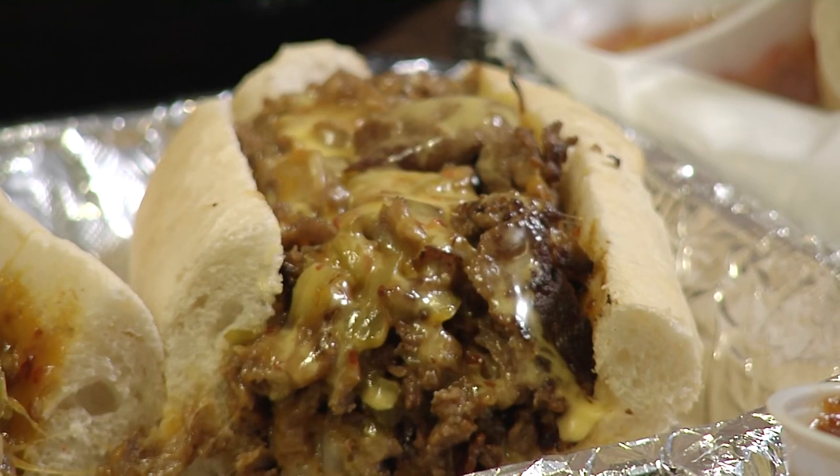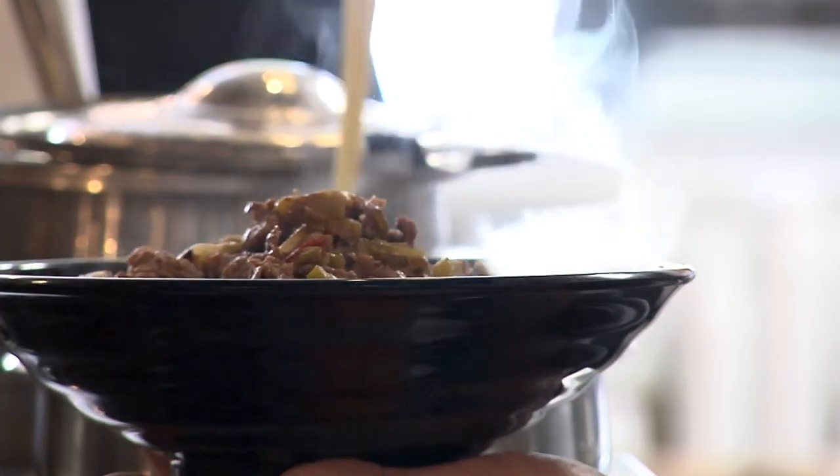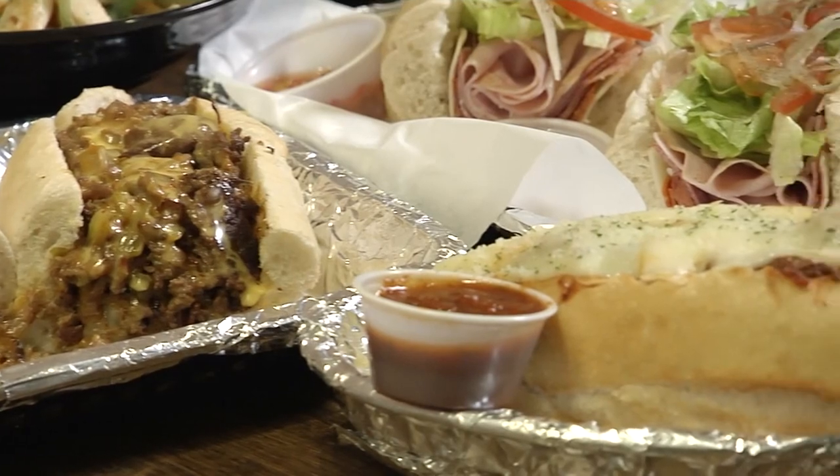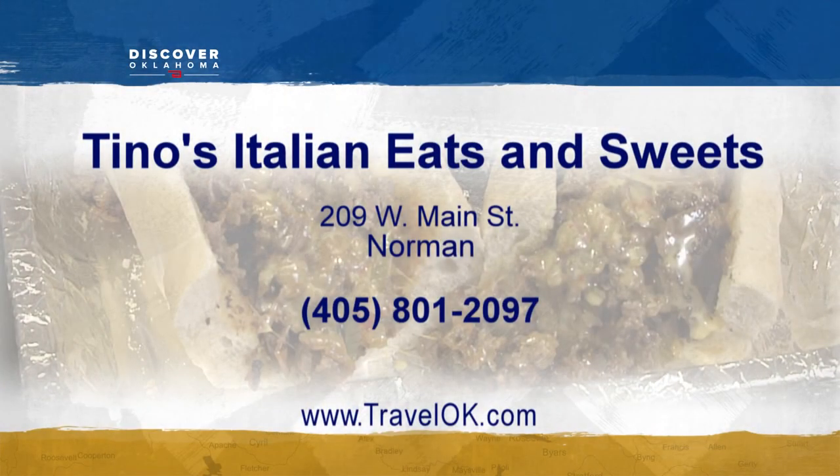The reason people want to come to Tino's is our passion for what we do, our quality, our care that goes into everything. Tino's Italian Eats and Sweets is located at 209 West Main in Norman. Open for lunch from 11 to 2 and dinner from 5 to 8 Monday through Friday, all day Saturday 11 to 8, and closed on Sunday.